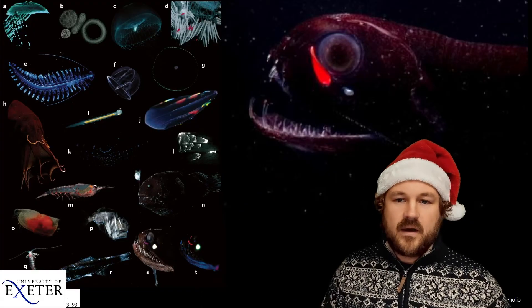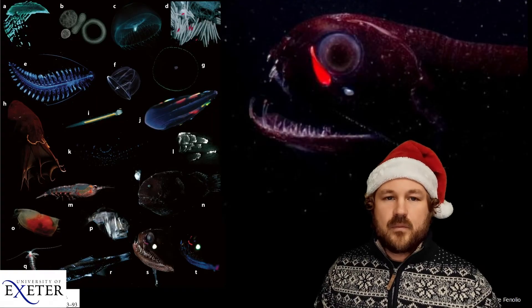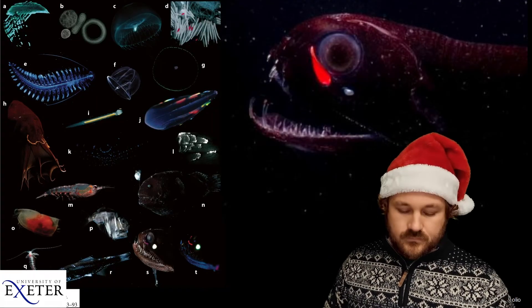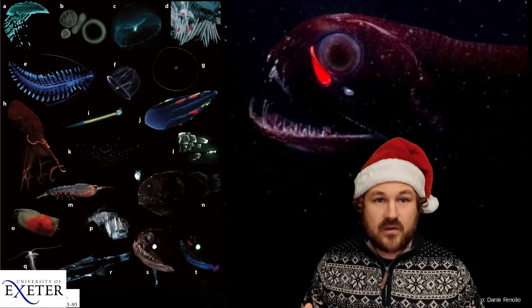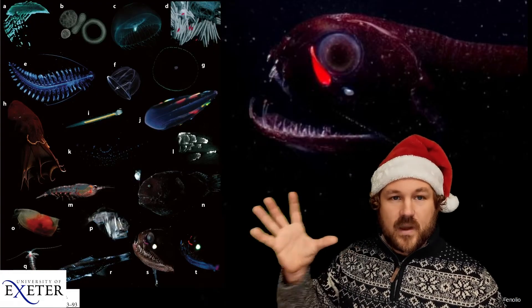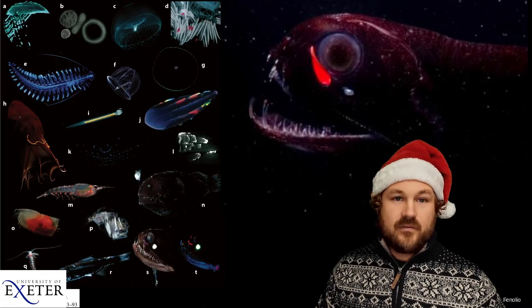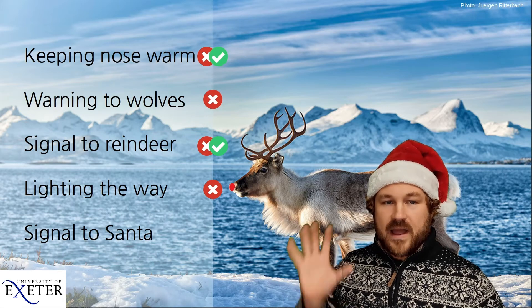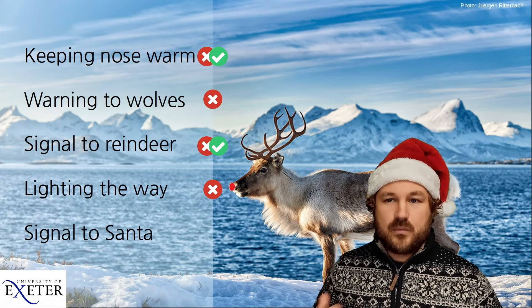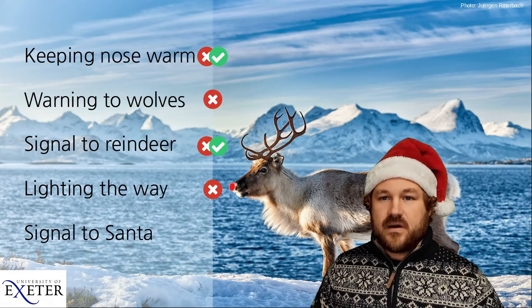This would be no good for Rudolph flying through the air at high speed — it wouldn't light the way nearly far enough to be of any use. But perhaps even more importantly, red would be exactly the wrong colour for Rudolph to use, because reindeer can't see red. So I think we can definitely rule out the idea that this is bioluminescence lighting the way for Rudolph.